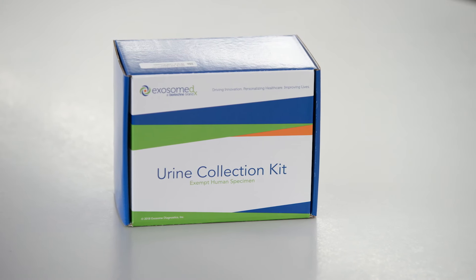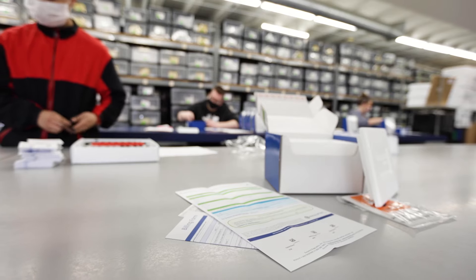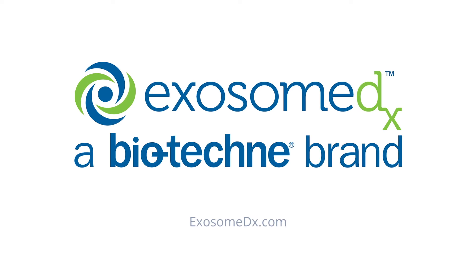The EXO-DX Prostate Test is a simple non-invasive urine test that can help determine if prostate biopsy is warranted. To learn more, visit exosomedx.com.